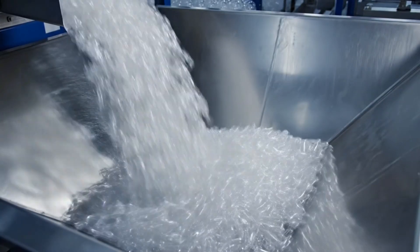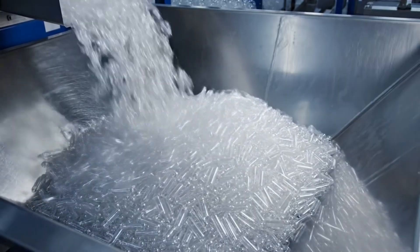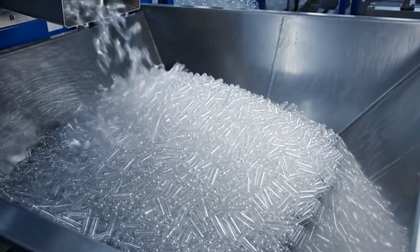Instead of importing pre-made bottles, the factory blows its own to ensure hygiene and reduce transportation costs.